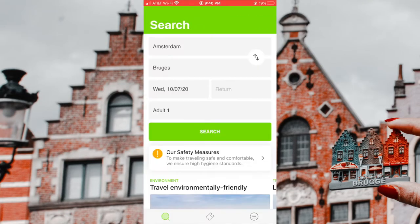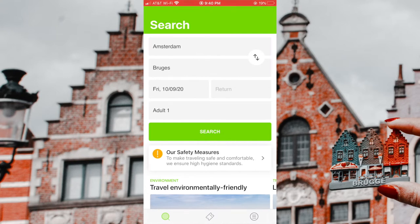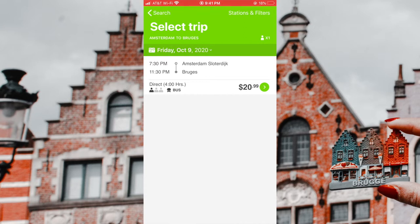So here is how I booked Flixbus. It's an app. I booked this in advance, and when I booked this in the summertime it's super busy, so you want to make sure you book it early. There were many time options, though now it's intermittent because of the coronavirus. For example, for Friday it would leave at 7:30 at night from Amsterdam Sloterdijk, arriving at 11:30 at night — a four-hour ride, but it costs $20.99. When things get back to normal you'll probably have more options.